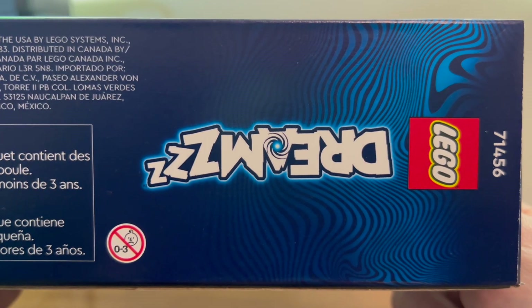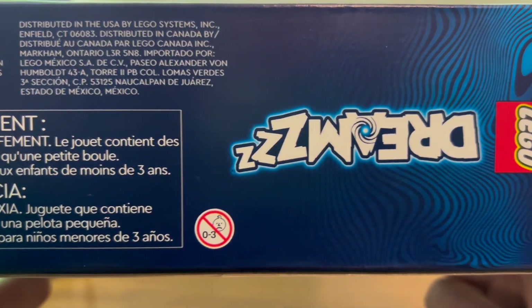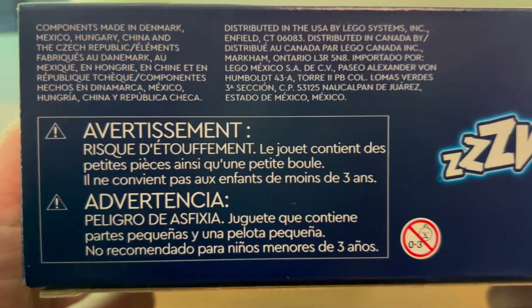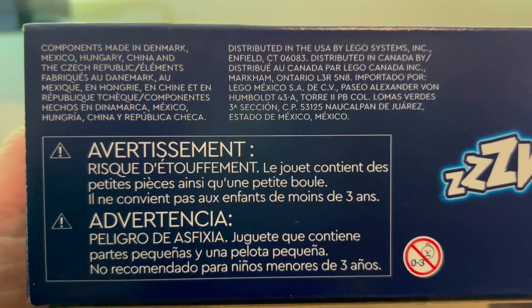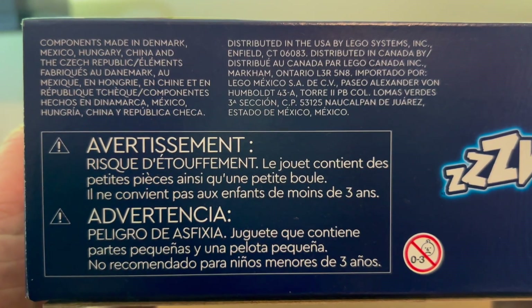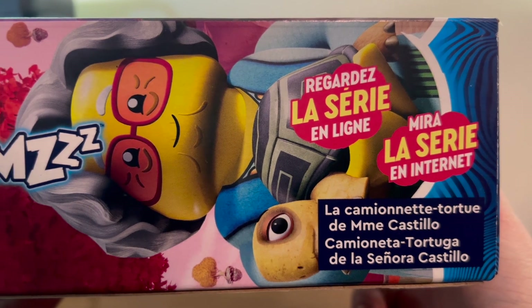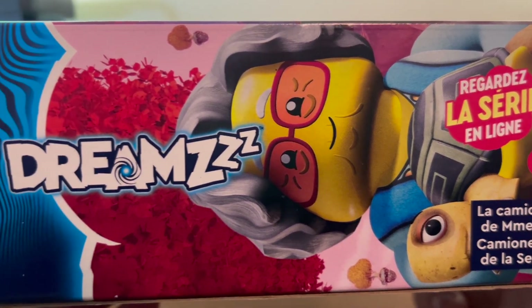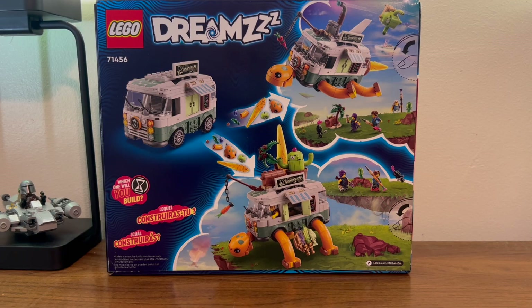Here we have the side of the box with our Dreams logo, a very large reminder of not eating the parts, and some more legal information. Here we have the other side of the box reminding you to watch the show. Here we have the back of the box showing off the different modes you can make with this set — flying turtle and a walking turtle.